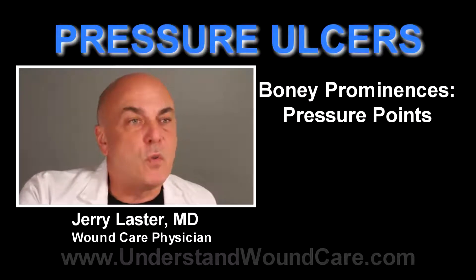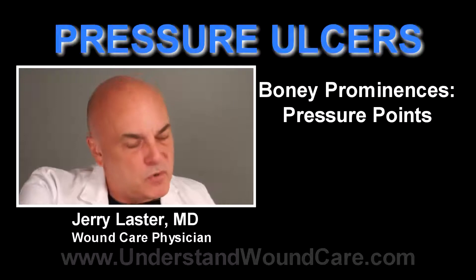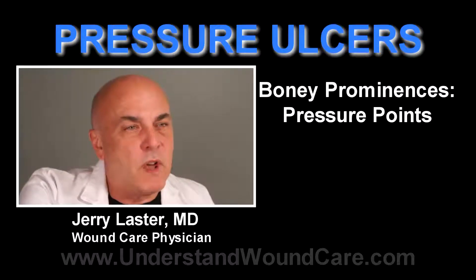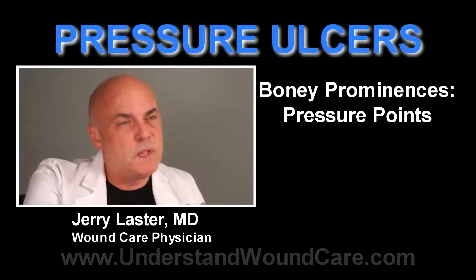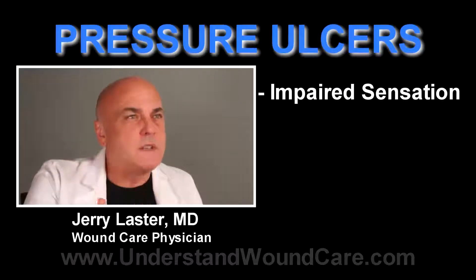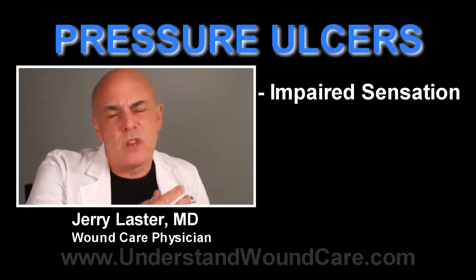Those bony prominences are holding the weight and if there's pressure on it — if I push on you with my knuckle for a little period of time, it'll eventually become uncomfortable to you and you'll move away from it. Some of these people have impaired sensation and their sensorium is impaired and they don't recognize that pressure.